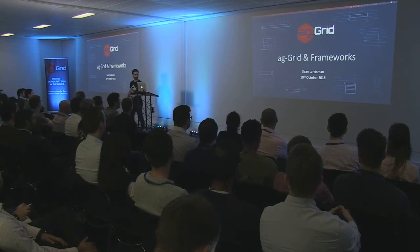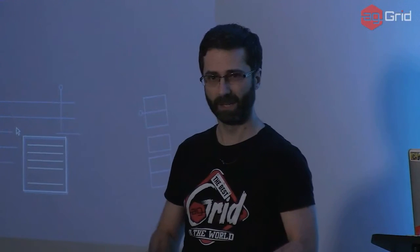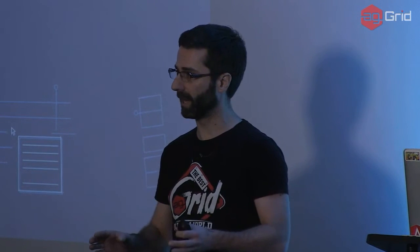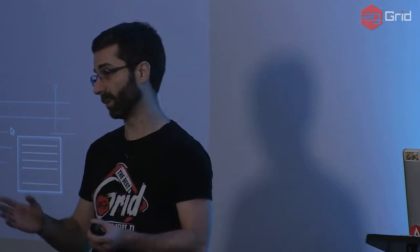Hello everyone, thanks very much for coming. As Niall said, my name is Sean Lansman. I deal with the framework side of things at AG Grid. Today I'm going to be talking about — it's a brief talk — and I'm going to break it down into two rough halves. The first half is how we support the frameworks and how we keep abreast of things, and the second half is how grid knowledge is portable across frameworks or no framework at all.